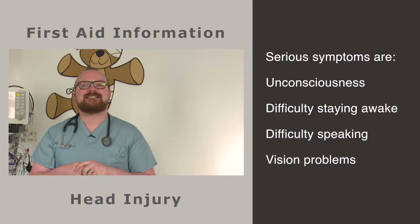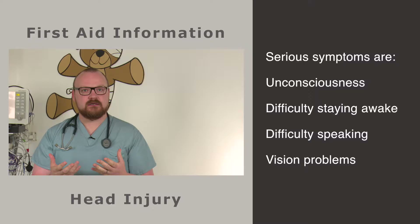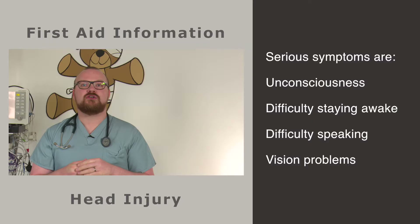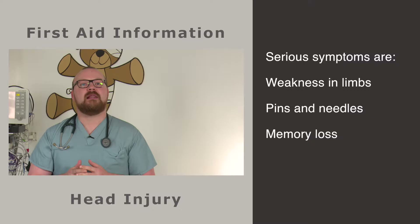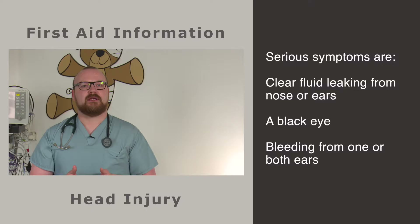The serious symptoms to know about are: unconsciousness, even very briefly; difficulty staying awake or being sleepy several hours after the injury; having a seizure or a fit; difficulty speaking such as slurred speech; vision problems or double vision; difficulty understanding what people say; reading or writing problems; balance problems or difficulty walking; and loss of power in part of the body such as weakness of an arm or a leg, or pins and needles in the hands or feet.